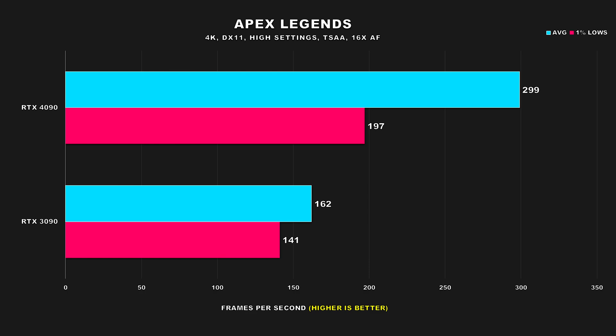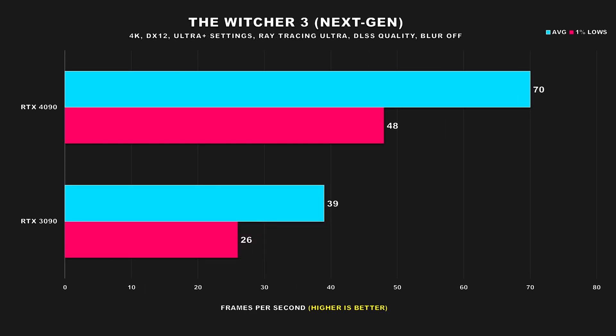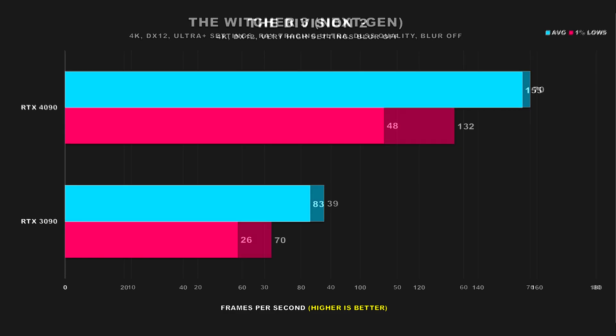Having smooth 1% lows is so crucial for a fast-paced title like that. In Apex Legends, the 4090 was basically capped at the 300 FPS limit of the game, so we don't know how it truly performs. The 3090 attained an average FPS of 162 and 141 for the 1% lows, which is totally acceptable. The Witcher 3 with its next-gen update on ultra settings and ray tracing is very demanding. The RTX 4090 offers a much better experience but some tweaking would still be needed — it's 79% faster for average FPS and 85% for the 1% lows.